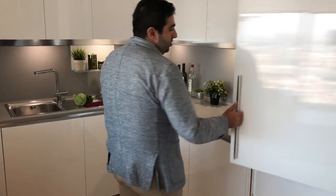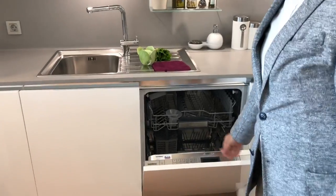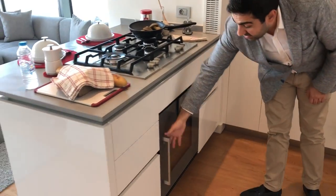This is the kitchen and we will deliver to you the fridge, the dishwasher, and all the kitchen appliances from Gaggenau.